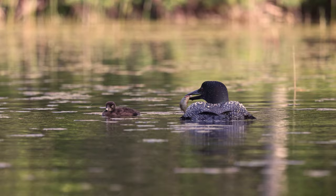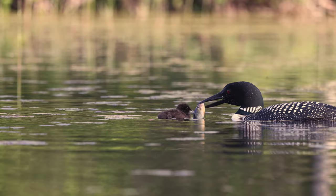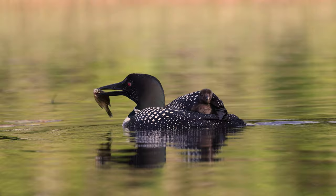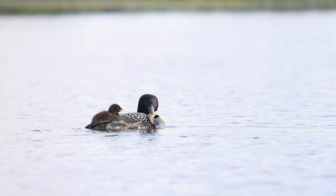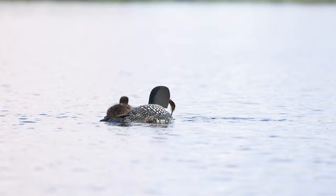The fish this male loon has caught is much too big for his little one to eat, despite how many times he will try to feed it to the chick. The visual presentation of the fish is still beneficial to the young loon, as it will recognize foods to eat later in life.